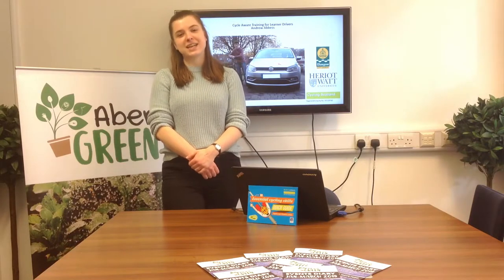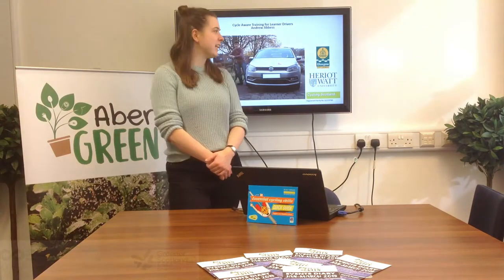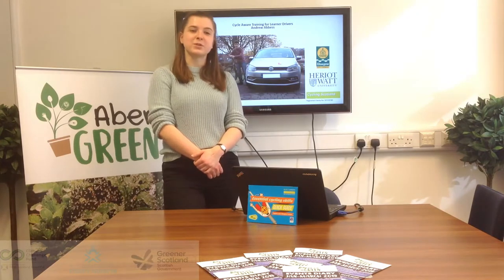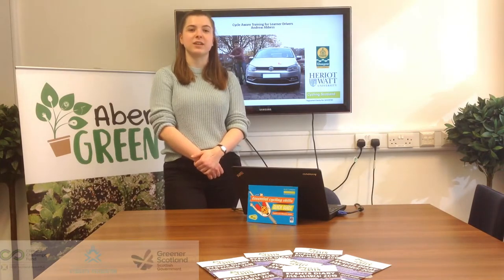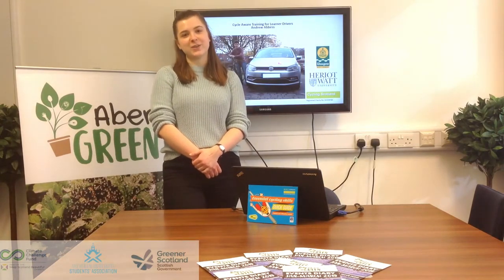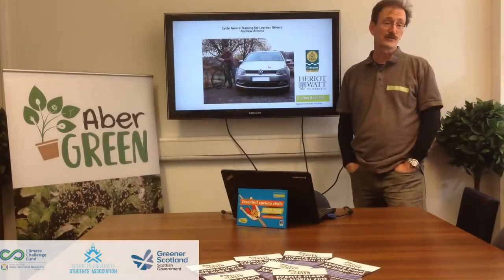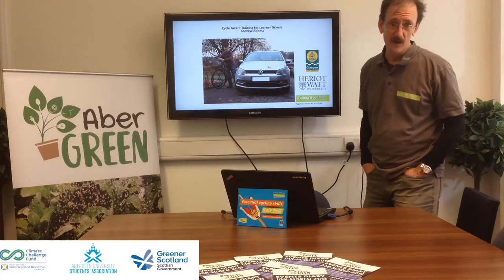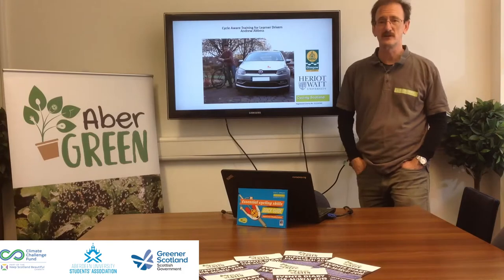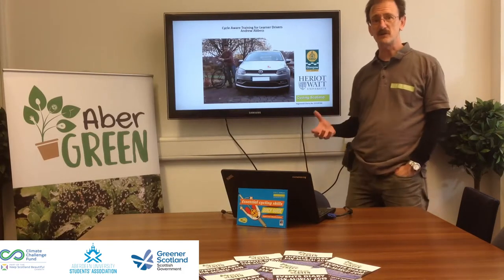Hi everyone, I'm Naomi. I'm the Cycling and Energy Coordinator for the Abergreen project here at the University Student Association. Today we are here with Andrew from Cycling Scotland to learn more about tips and tricks on how to cycle safely on the roads of Aberdeen. Keep watching to learn more about what you can do and how you can change your behaviours on the road. I'm Andrew from Cycling Scotland, and I'm going to deliver effectively an essential cycling skills course — branded as Cycle Awareness Training for Learned Drivers — which is about a half-hour theory of how we manage to ride on the road safely.